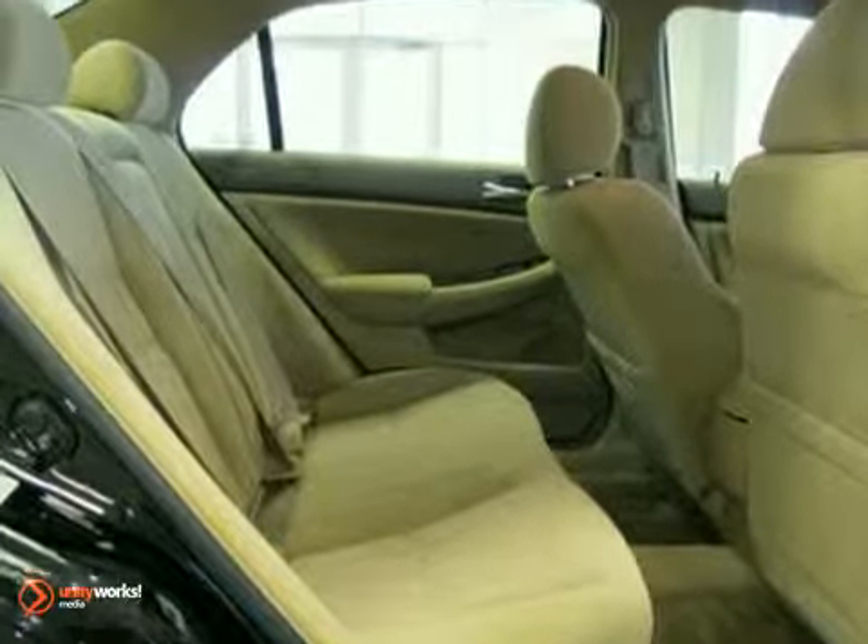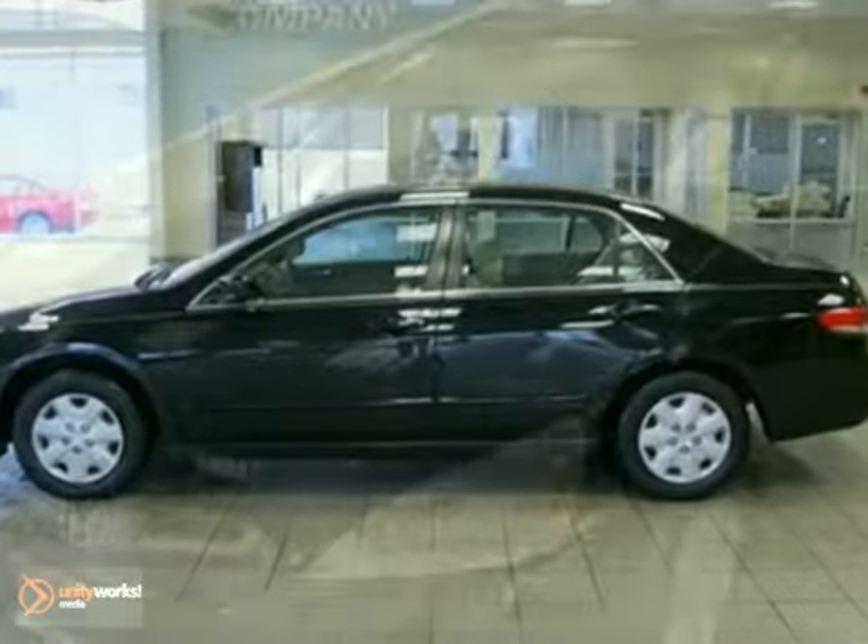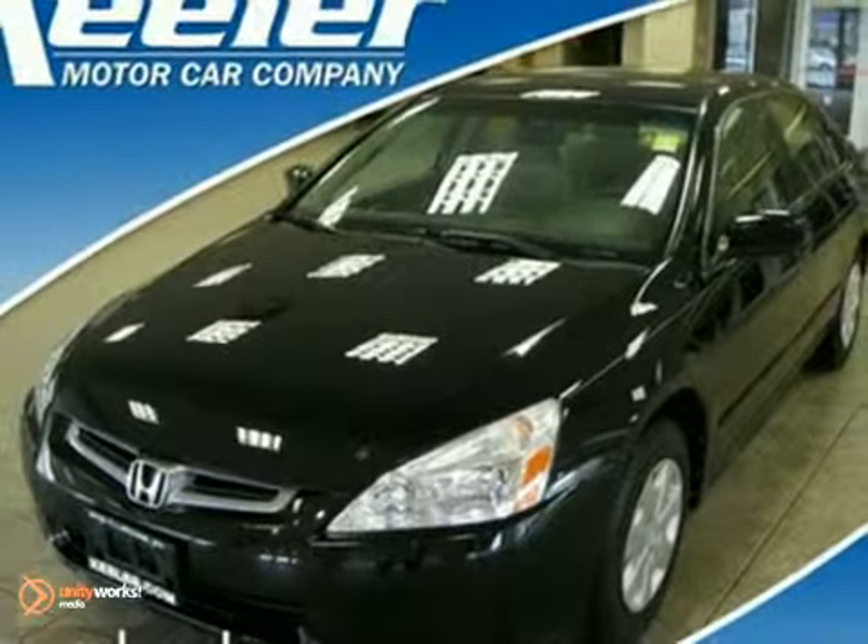As with all of our vehicles, it's Carfax certified. For more information, please call us at 866-209-6350. Keeler Honda looks forward to assisting you with your vehicle purchase.